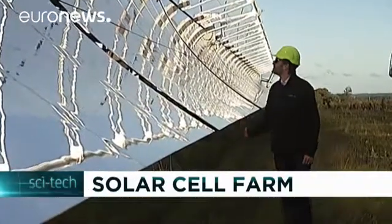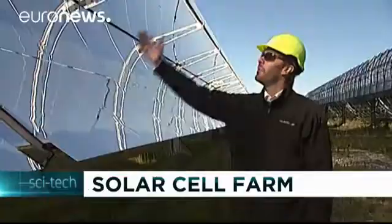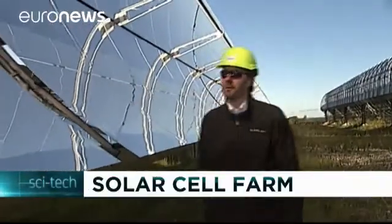The integrated energy system harnesses the sun in the most efficient way to satisfy multiple energy demands. Traditionally, solar-based energy solutions either create electricity or heat.